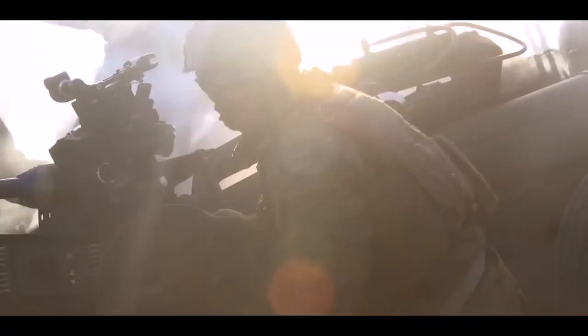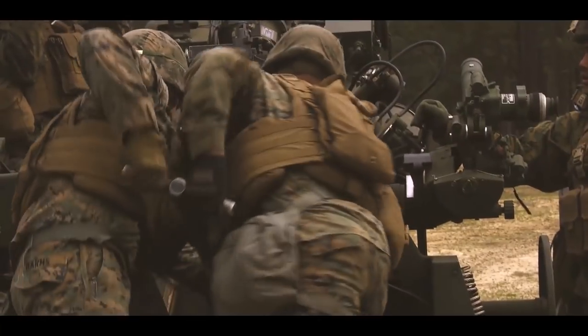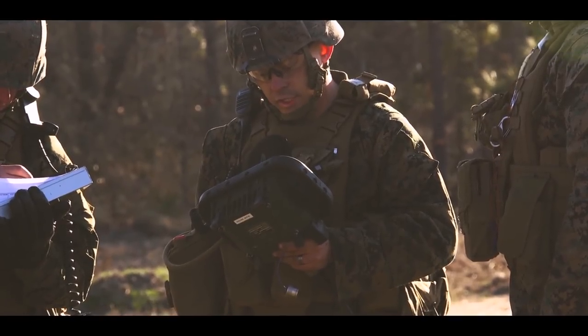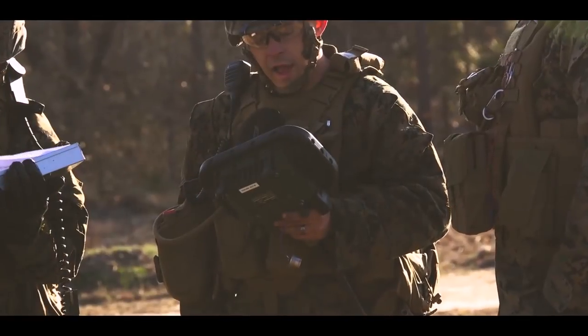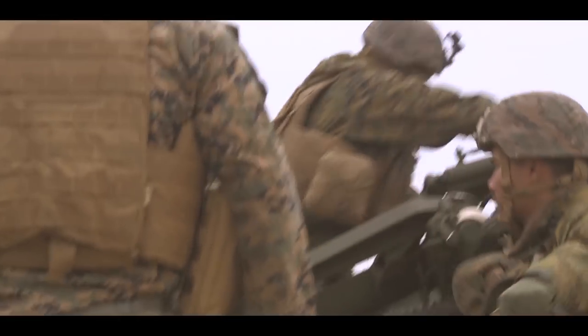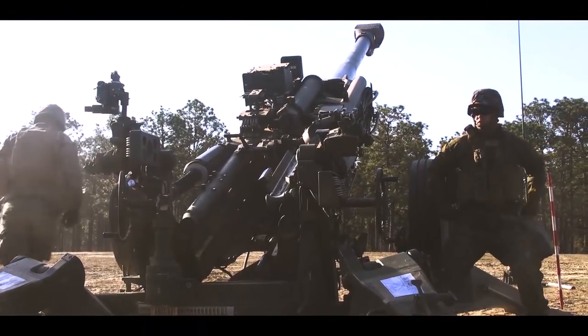Once a round is loaded onto the tray we go ready, drop, and then we'll ram it up into the howitzer. Then the number two man will close the breech, and then my chief who runs the entire section will verify that everything is good, everything is safe, and he'll look at the number one man and say: Stop! Start!